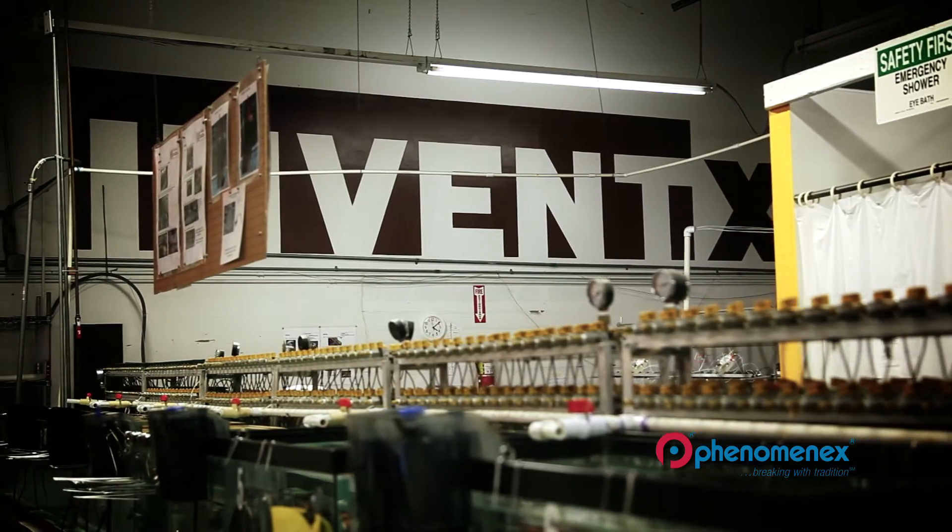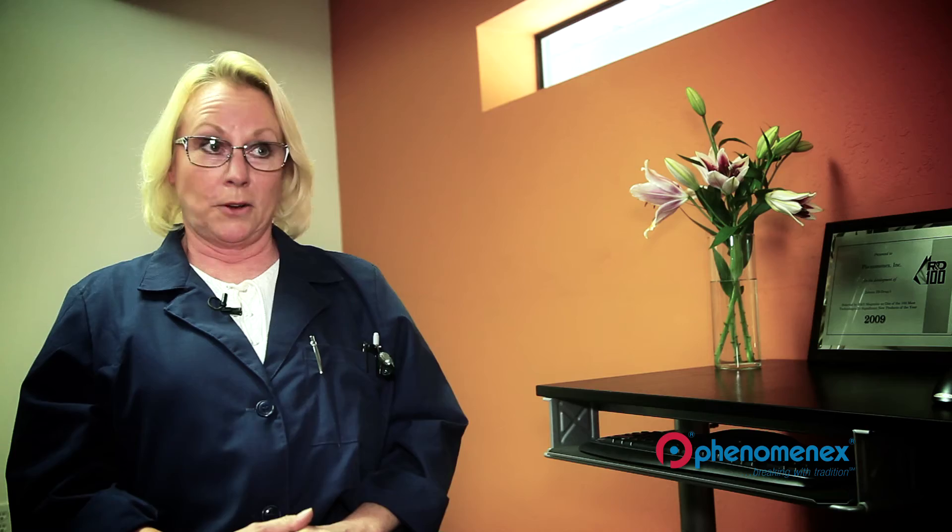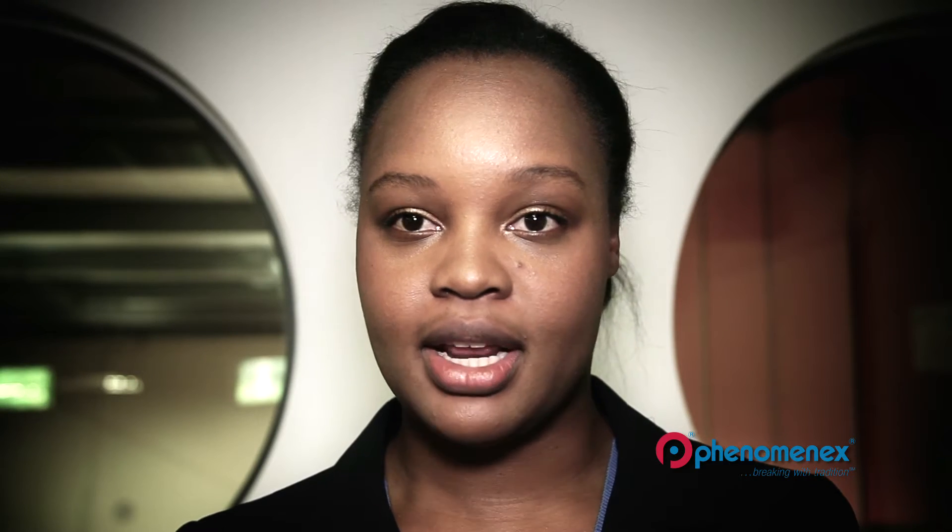InvenX is our manufacturing facility for PhenomenX Zebron GC columns. Darcelle Hunter, a lab technician at R&D. InvenX is located in Sutter Creek, California.